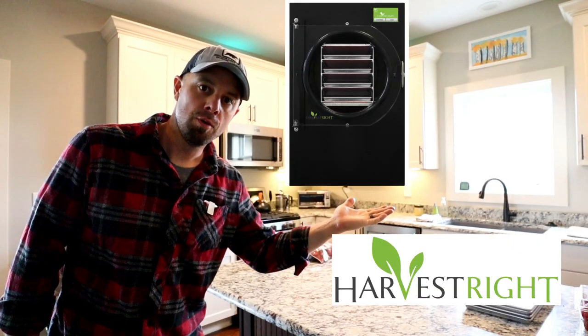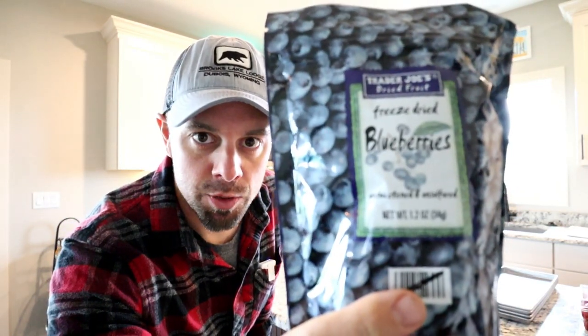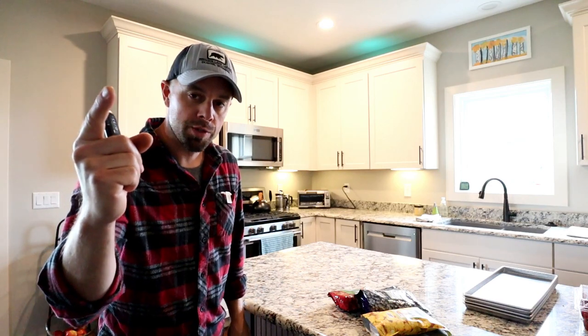The Harvest Right freeze-dryer versus Trader Joe's freeze-dried strawberries, Trader Joe's freeze-dried pineapple, and Trader Joe's freeze-dried blueberries. Today we're gonna continue the Harvest Right versus series and take the Harvest Right freeze-dryer versus Trader Joe's.